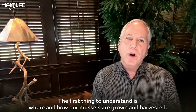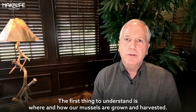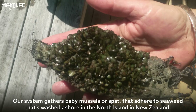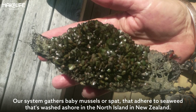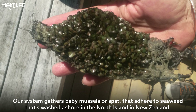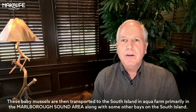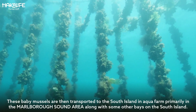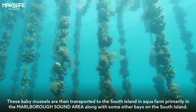The first thing to understand is where and how our mussels are grown and harvested. They're what we call wild-caught aquaculture-raised. Our system gathers baby mussels, or spat, that adhere to seaweed washed ashore on the North Island of New Zealand. These baby mussels are then transported to the South Island to an aqua farm, primarily in the Marlborough Sound area along with some other bays on the South Island.